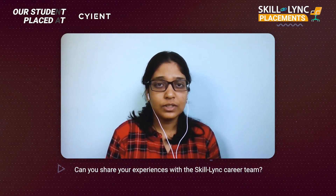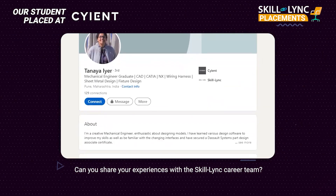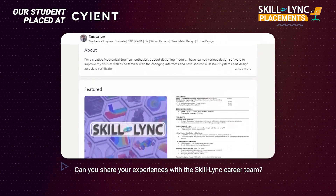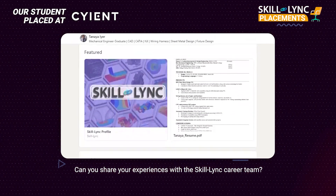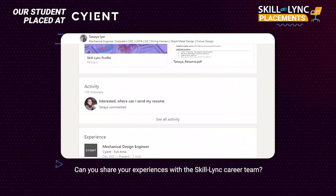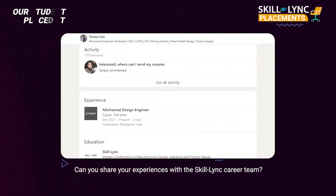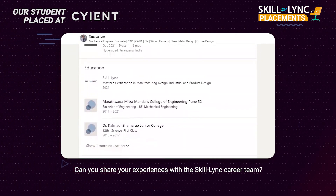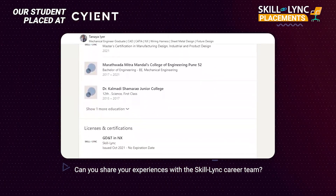They told me how I should be presenting my LinkedIn account to be more relevant to recruiters so that my profile stands out compared to my competitors. Due to them, my LinkedIn profile got more engagement from different people related to my domain. They taught me how to be more social and more forward with reaching out to people.